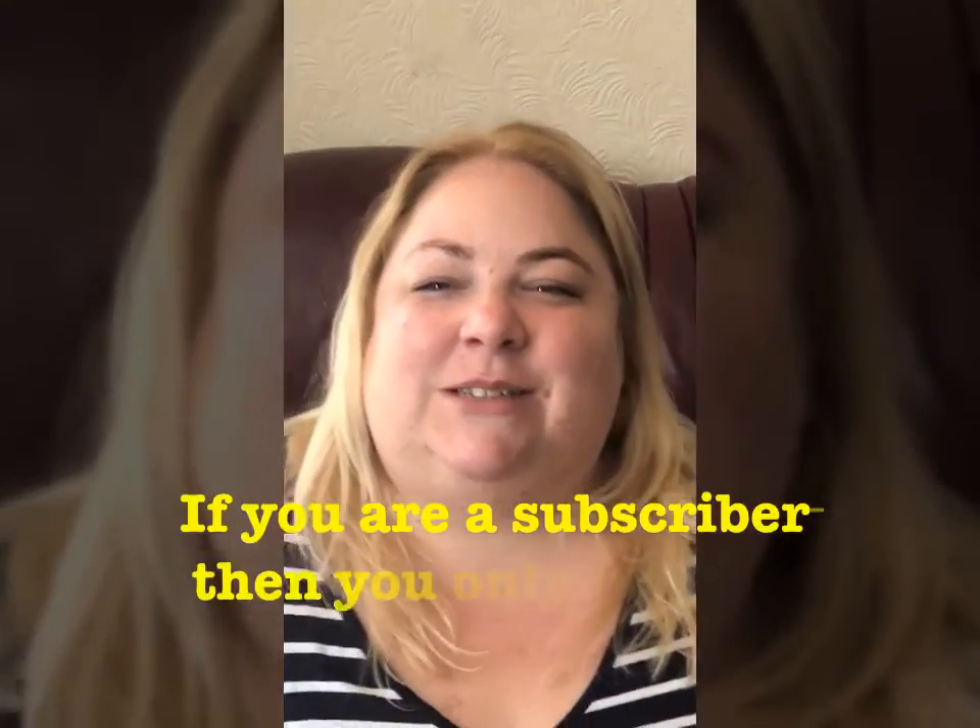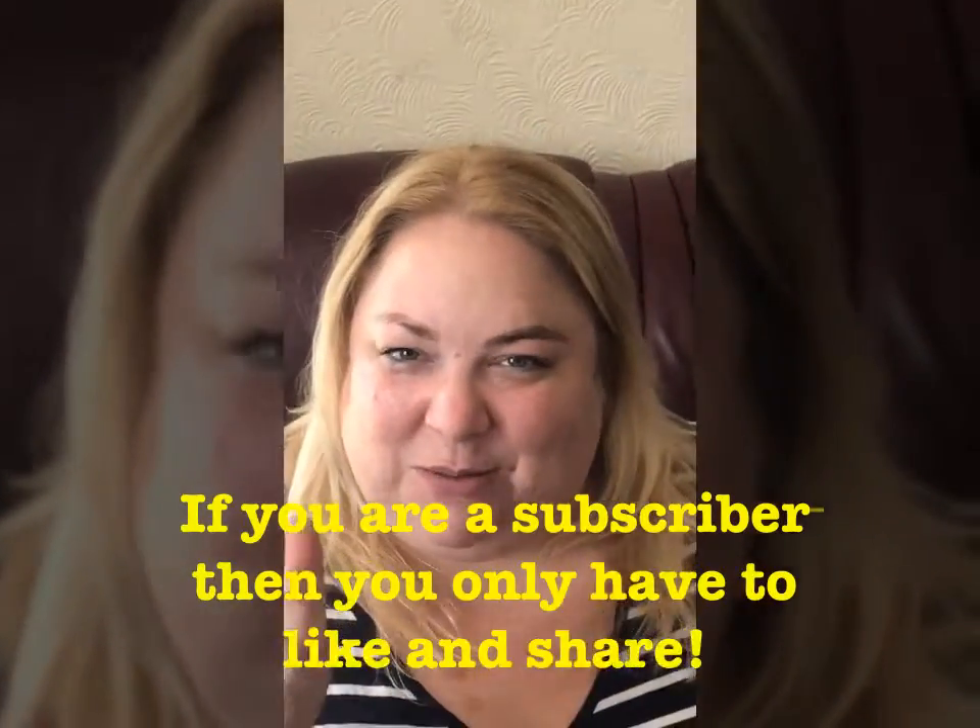So to recap: subscribe to my channel, hit the like button, share the post on your social media, and drop me a comment below to let me know. Then you'll be entered into the giveaway. Don't forget to subscribe — take care guys, thanks for watching, bye, peace out!